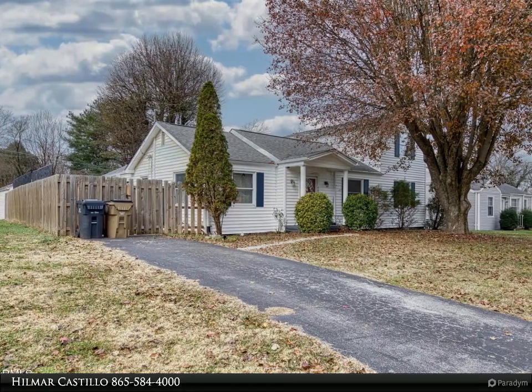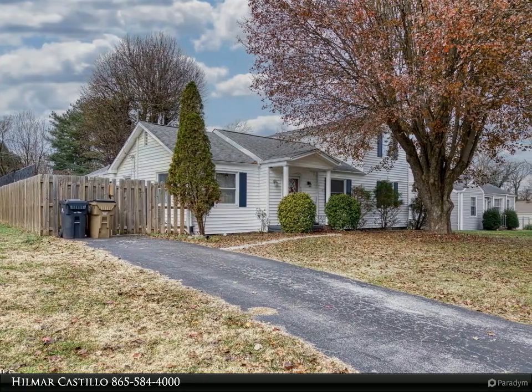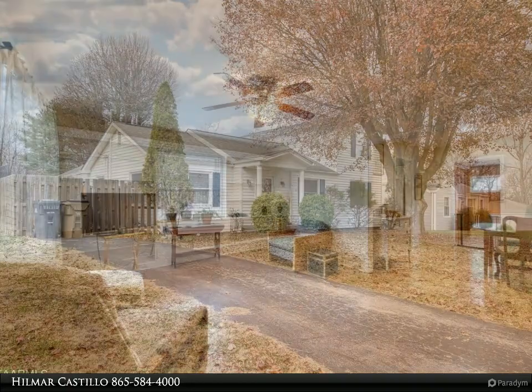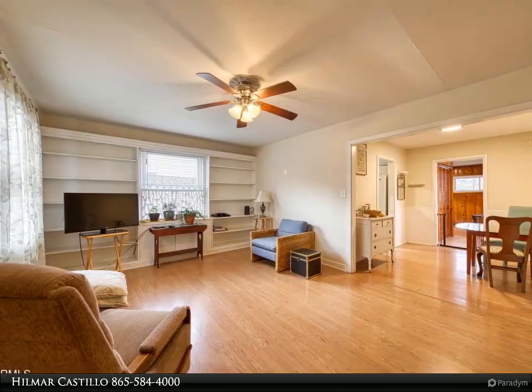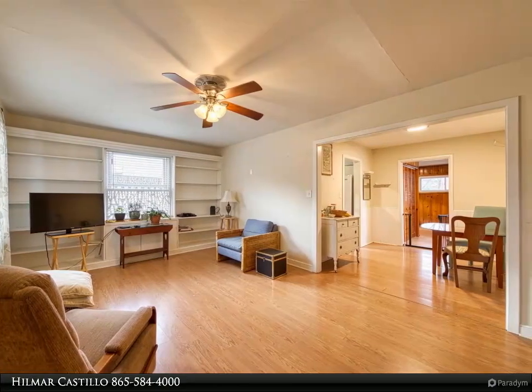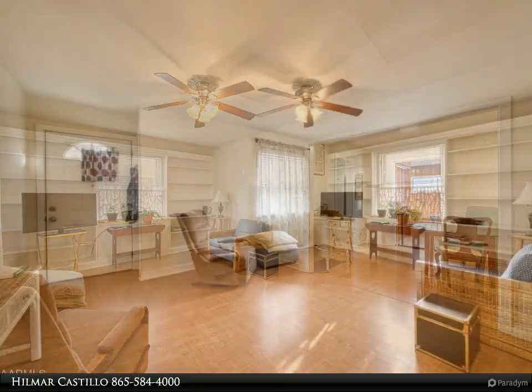The home has four spacious bedrooms, two full bathrooms, a rear den, ample walk-in closet in the master bedroom, and a detached one-car garage. Located in a cul-de-sac, so there's no through traffic, and it's within walking distance of Baker Creek Preserve.